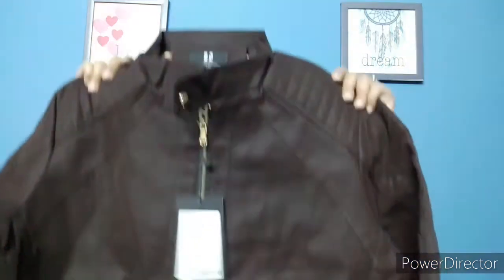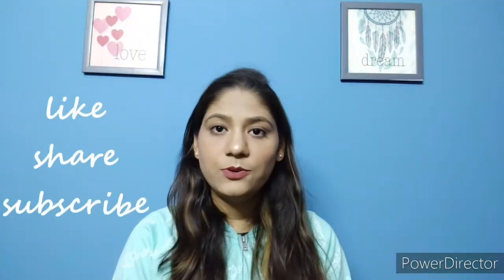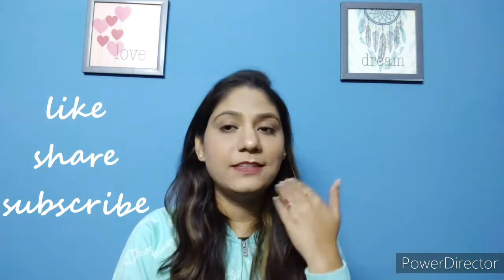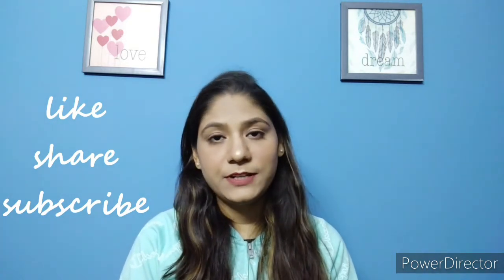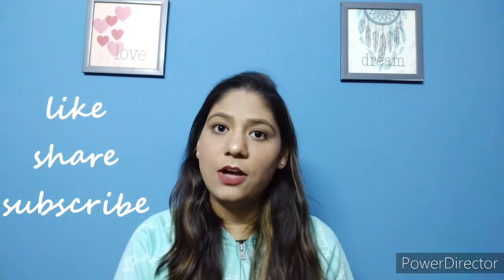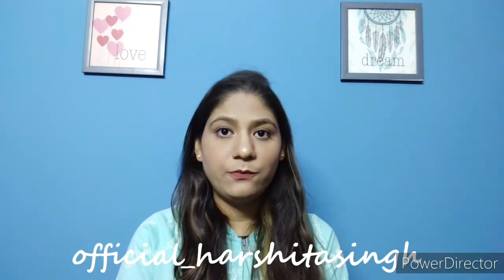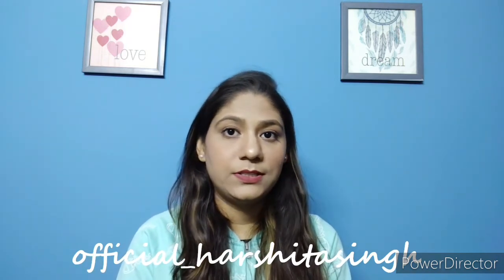So yeah, this was all for this haul video and I hope you liked it. If you're seeing my channel for the very first time, please take a moment to subscribe, like, and share the video. You can also follow my Instagram for more updates and pictures — my Instagram handle is officialharshitasingh. Please don't forget to follow me on Instagram as well.